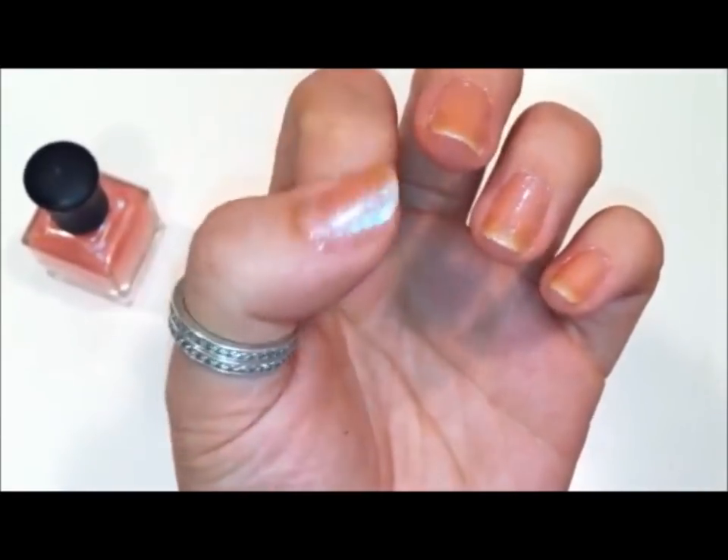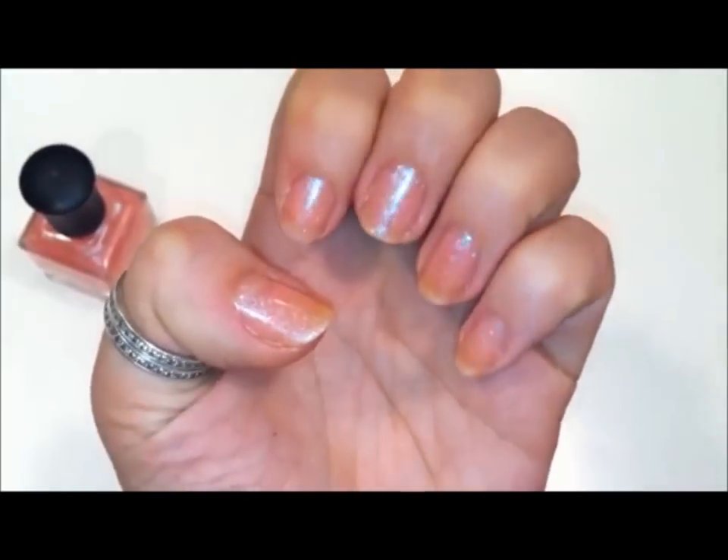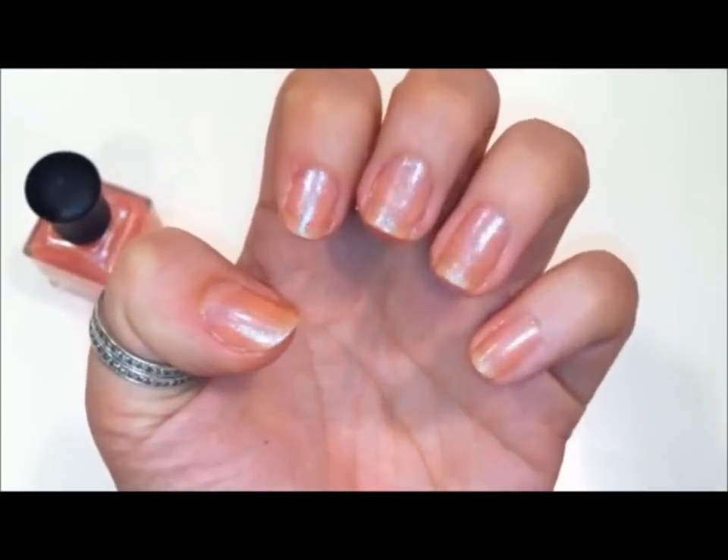It's a very smooth nail polish. It doesn't feel rough at all. It gives a really nice kind of shimmer to the nail.